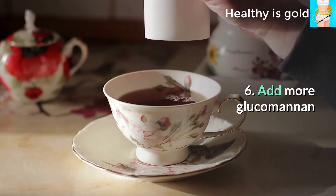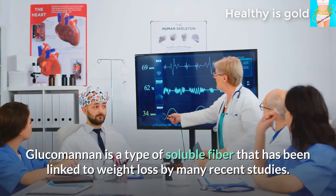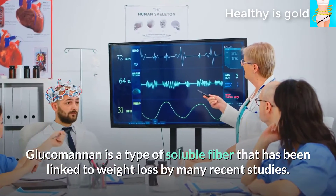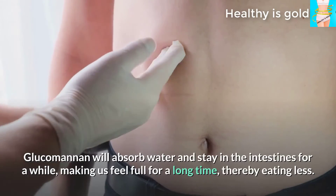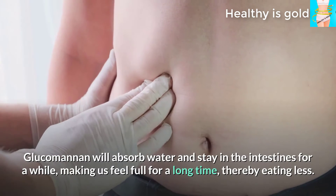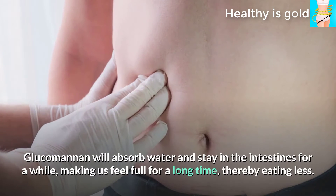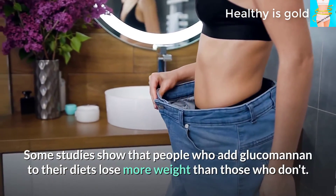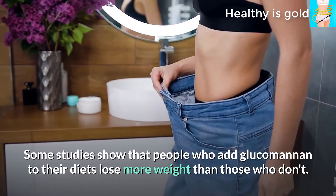Tip 6: Add more glucomannan. Glucomannan is a type of soluble fiber that has been linked to weight loss in many recent studies. Glucomannan absorbs water and stays in the intestines for a while, making us feel full for a long time and helping us eat less. Some studies show that people who add glucomannan to their diets lose more weight than those who don't.